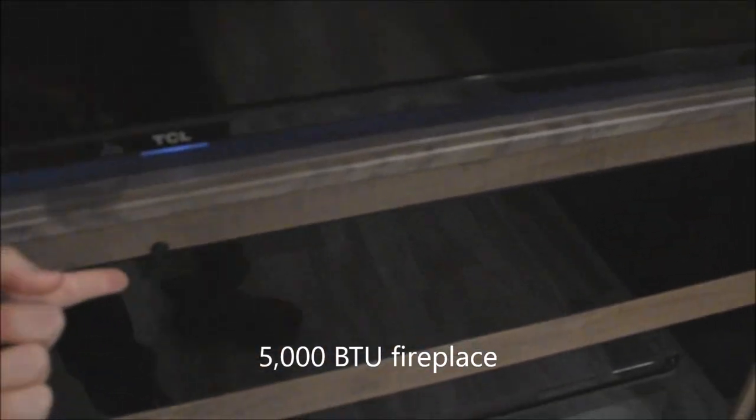It's a 5,000 BTU output electric fireplace — elegant as it is useful. With 5,000 BTUs it will take the additional chill out of the air as needed.